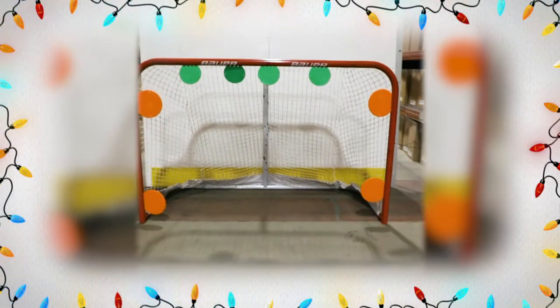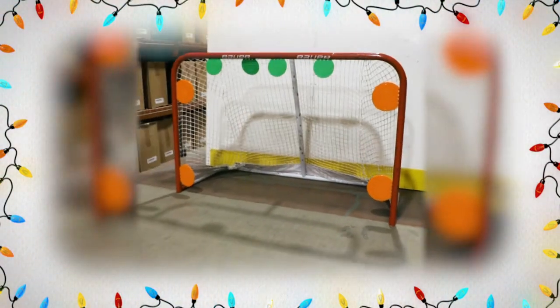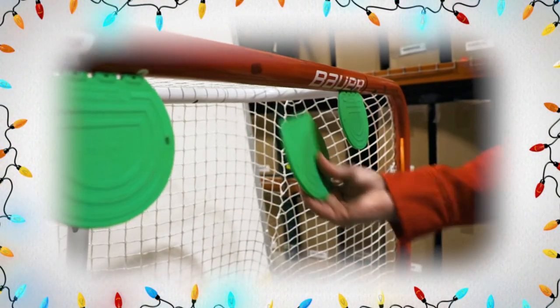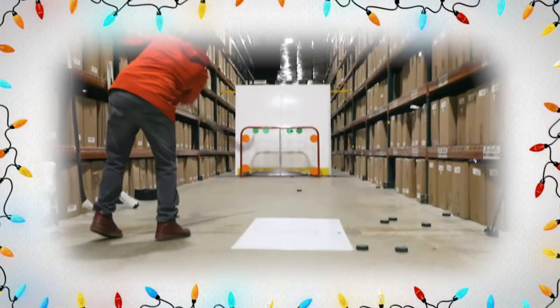The last item on our Stocking Stuffer Gift Guide is Top Shelf Targets. Top Shelf Targets broke onto the scene last year as one of the hot new items and they proved themselves once again. This is going to be the number one target available this year — it's so easy to use. You attach it just by sticking it right onto any metal goal and it is attached by magnets. It is the perfect gift for any hockey player. Make sure you check them out in-store and all the details are available online as well, and don't forget to add them to your holiday list.